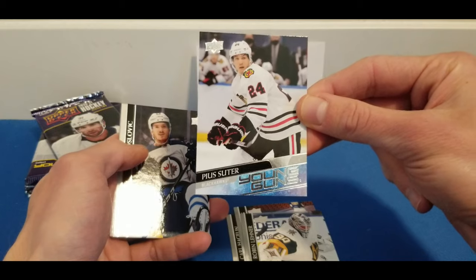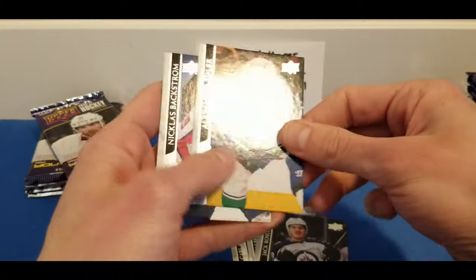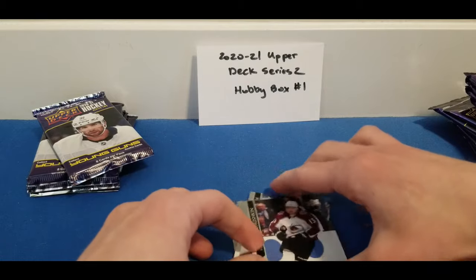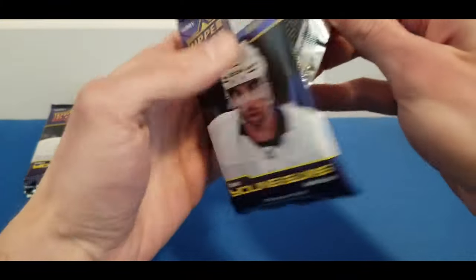Sorry, my other phone in the background was picking up my voice — let me turn that off. Rzlovic, Alexander Edler, Nicholas Bakstrom, Valeri Nichushkin. Pia Suitor is definitely performing well for the Blackhawks this season.